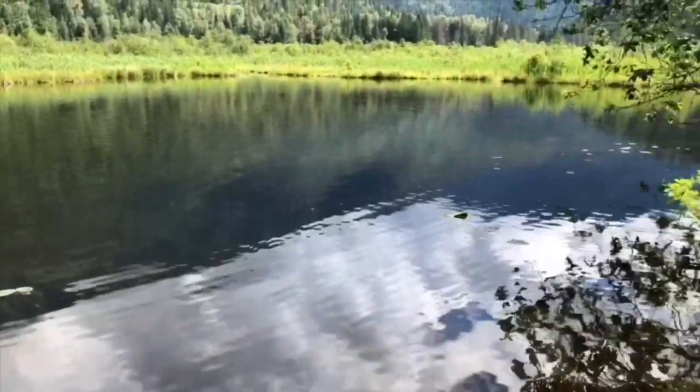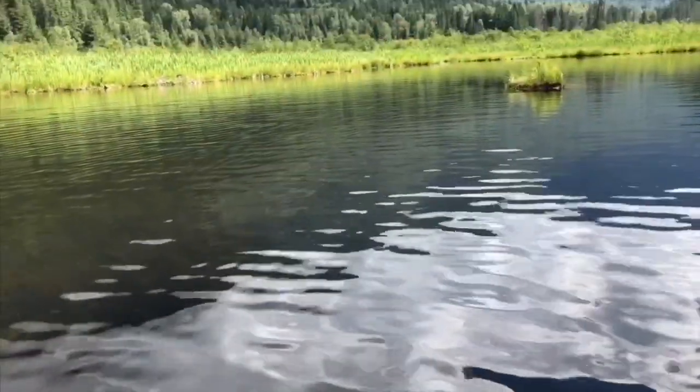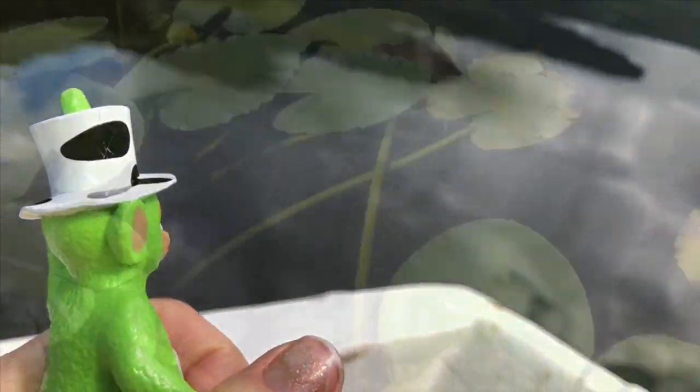Now we've reached the pond and we're going to go on this green rowboat. Of course all of us are wearing our life jackets. The boat is quite tippy and we use two paddles to row. We are looking for some lily pads, because maybe we will see some frogs or tadpoles.